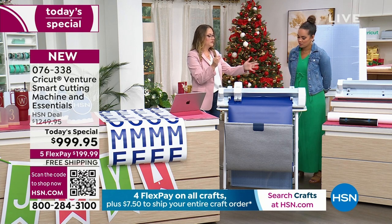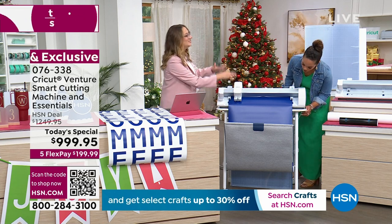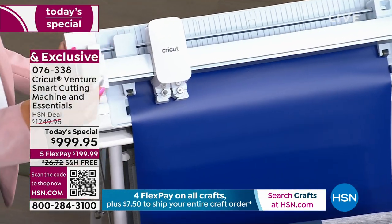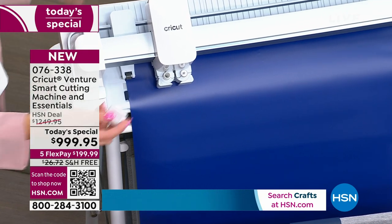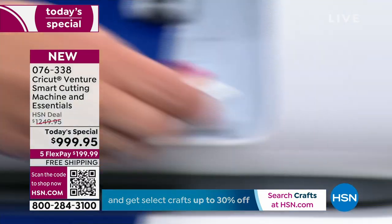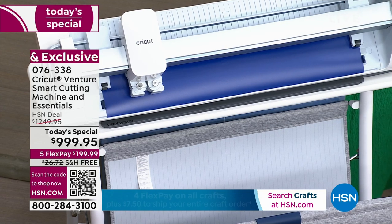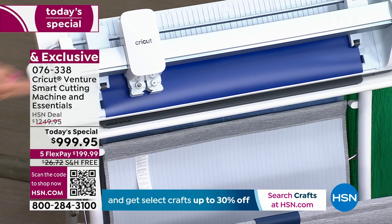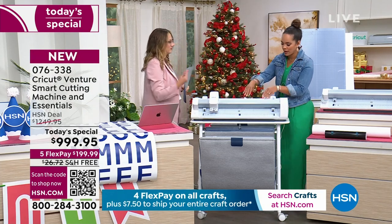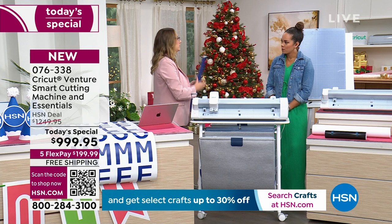We also have this really great cutoff tool — it comes in the bundle, and one also comes with your machine. In the machine, there is a groove built right in. You take the cutoff tool right out of the pocket — you don't have to lose it. You put it in the groove, slide it, and your material is trimmed off. You start and end every single cut with a perfectly straight edge. No taking scissors and hoping for the best. When you put the material in, you just slide it into the back, lift the lever, and Design Space walks you through every single step.